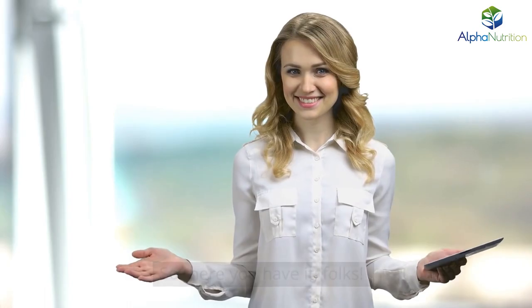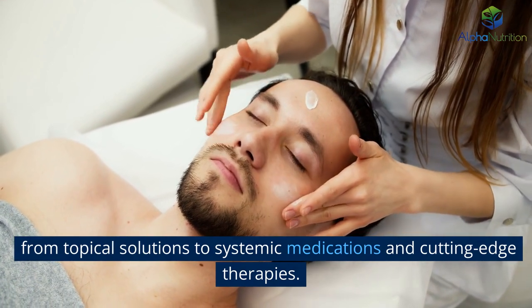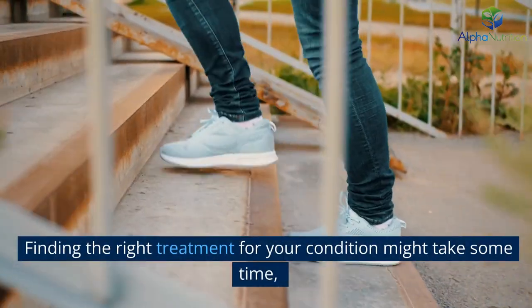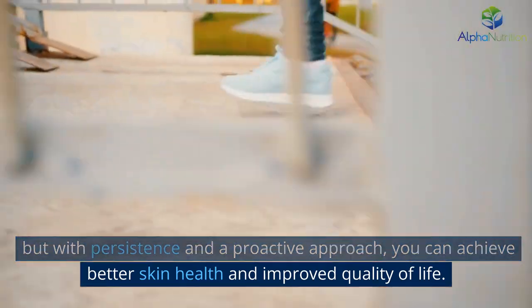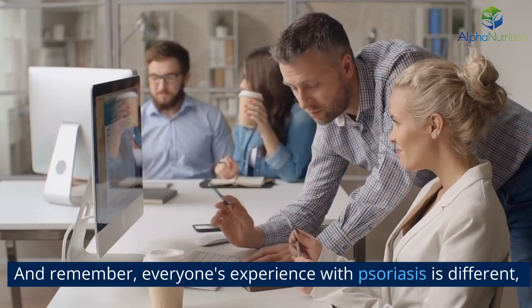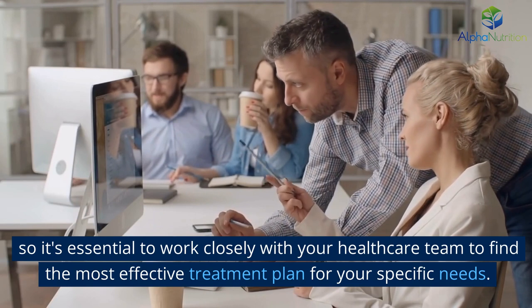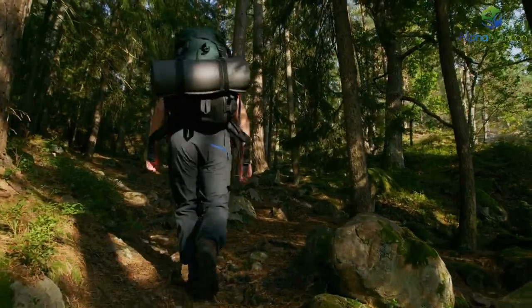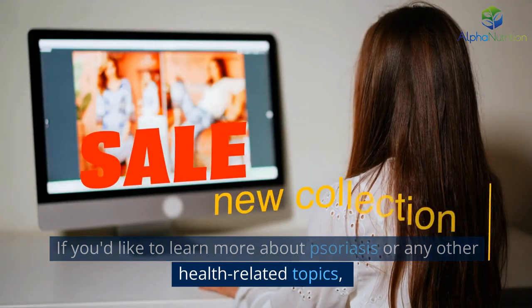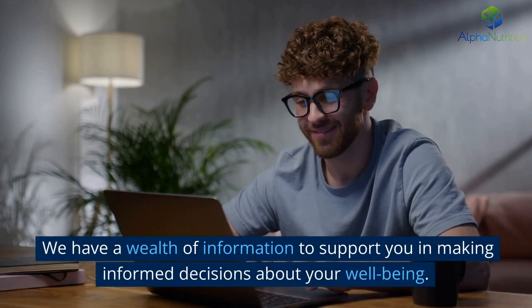So there you have it, folks. As you can see, there's a wide range of psoriasis treatments available, from topical solutions to systemic medications and cutting-edge therapies. Finding the right treatment for your condition might take some time, but with persistence and a proactive approach, you can achieve better skin health and improved quality of life. Remember, everyone's experience with psoriasis is different, so it's essential to work closely with your healthcare team to find the most effective treatment plan for your specific needs. We're always here to help you on your journey to better health at Alpha Nutrition. Feel free to visit our website at alphanutrition.com for more information. Thanks for watching.